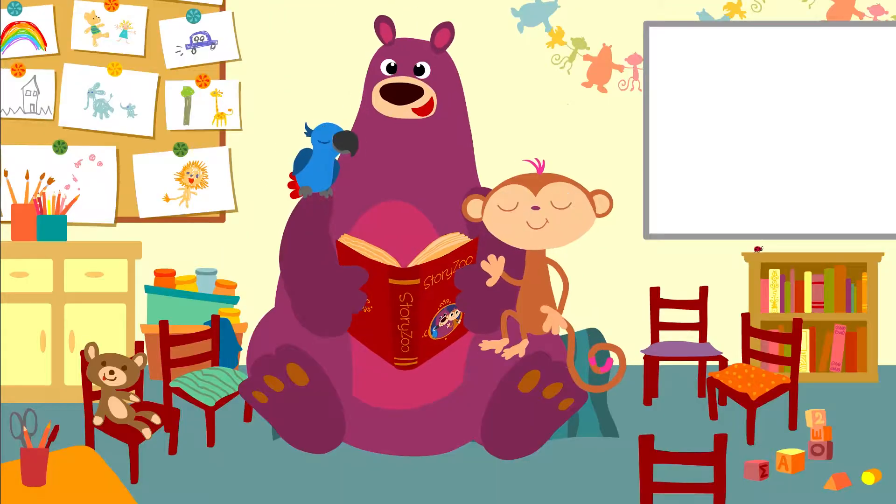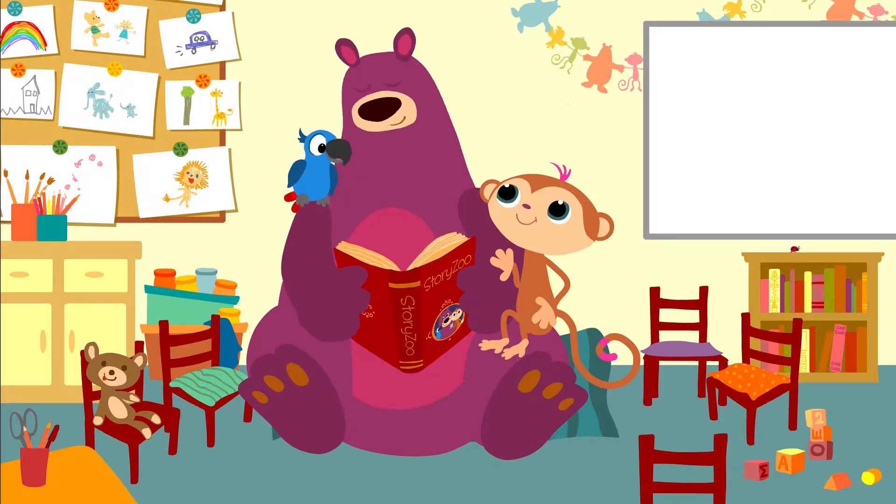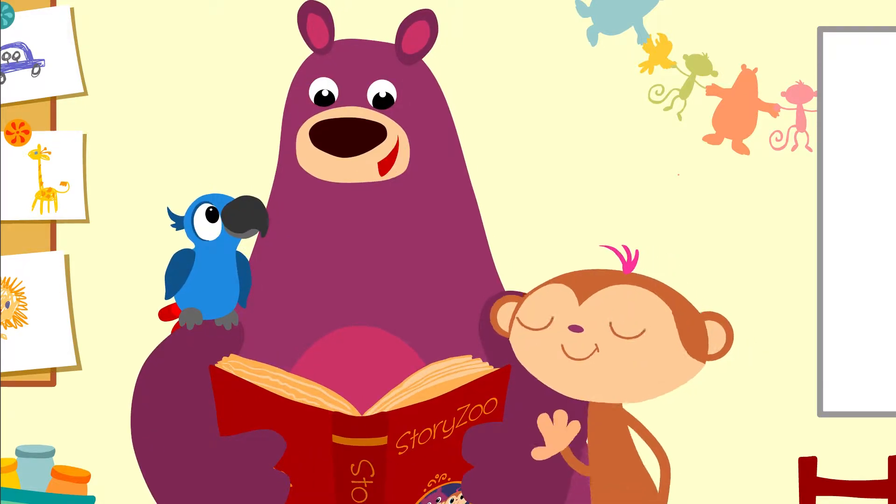Hello everyone, good to see you again. Can we look at pictures again, Boggs? Yes, of course. Today we're going to learn about the spring, my favourite season.